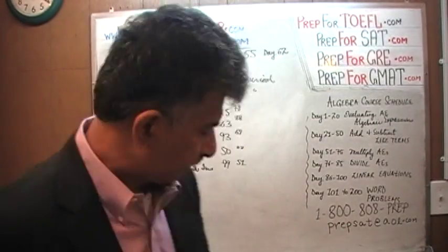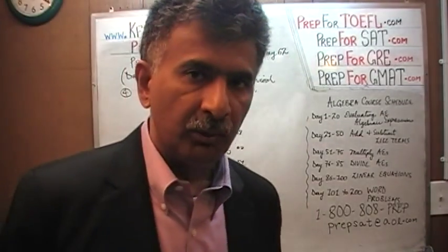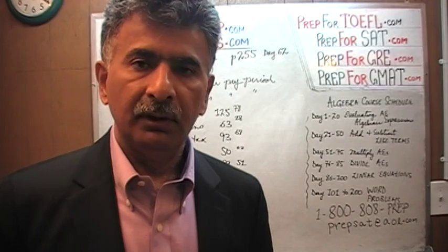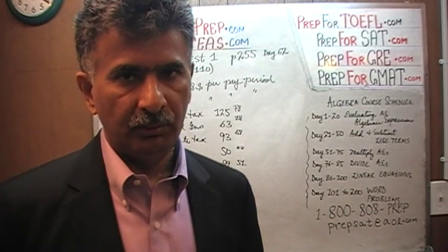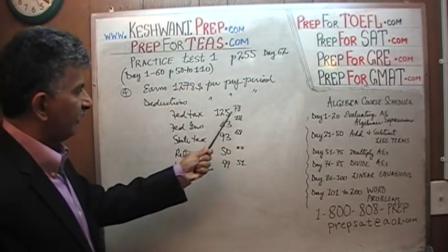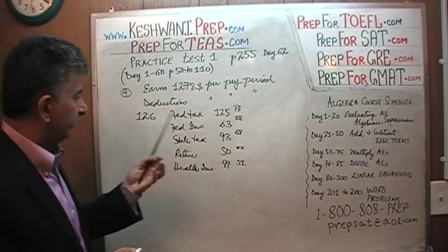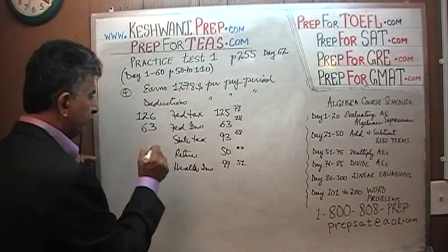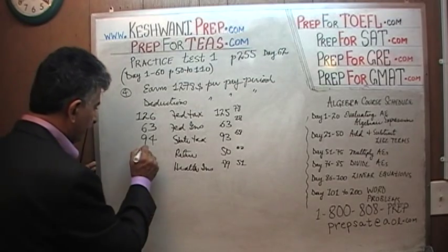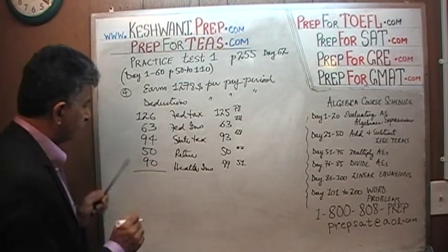What are we going to do with these numbers? Are we going to sit there and add them all up like a good school boy or girl, wasting our time counting all the pennies and nickels and dimes? The answer is no — we're going to round things. You don't have time. Just round things. $125.78 becomes $126. Federal insurance $63.28 becomes $63. State tax $93.68 rounds up to $94. Retirement is $50 even. Health insurance $89.51 rounds to $90.